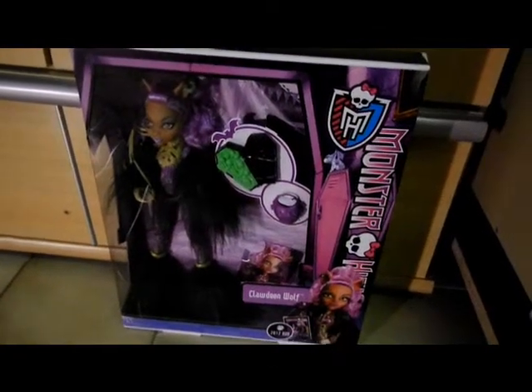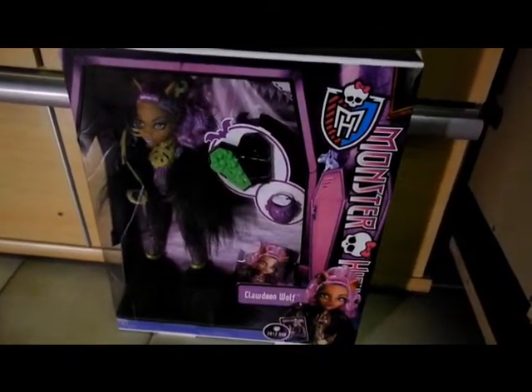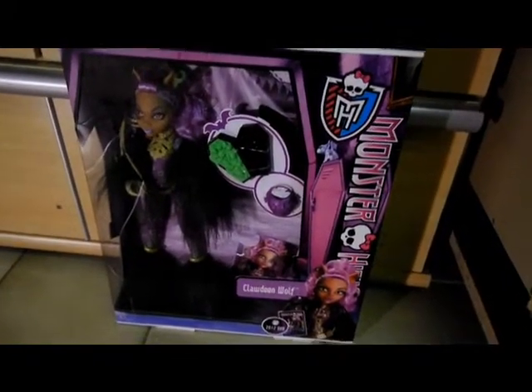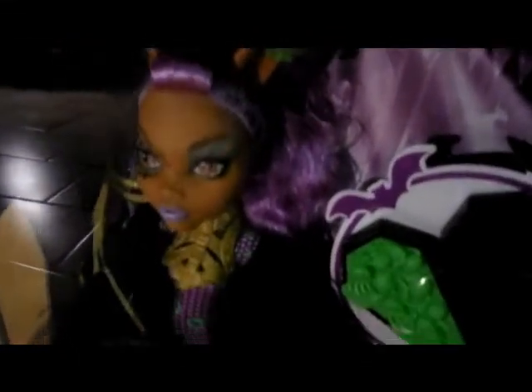Hi there! I got this ghoul a few days ago — Ghoul's Rule Claudine Wolf — and she's still in the box.